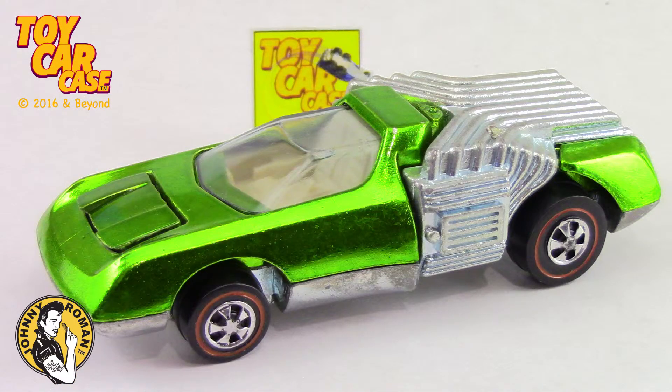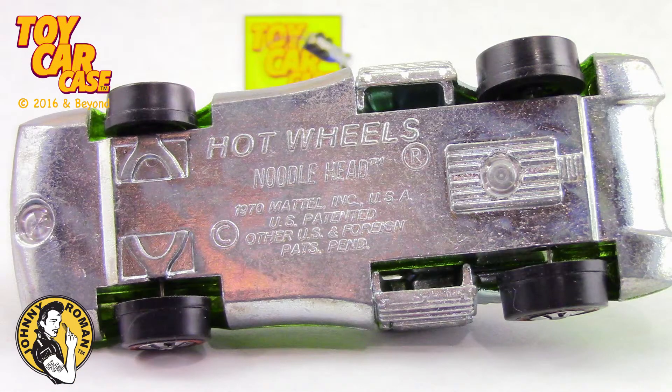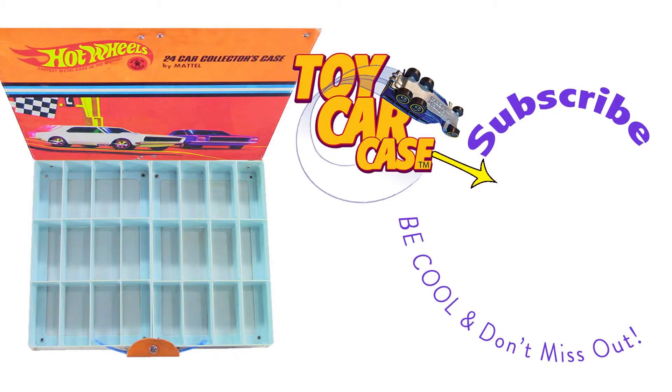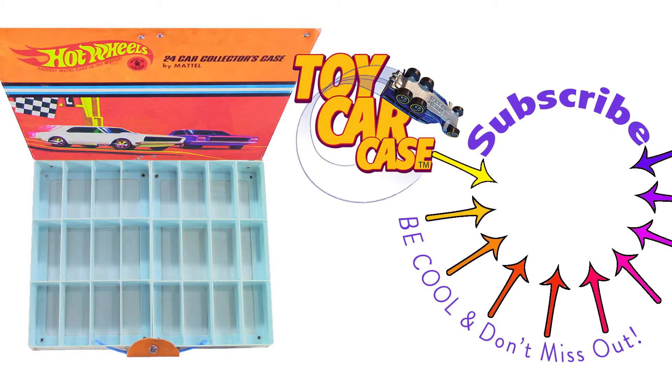Look at that thing. Look at those pipes. Beautiful. I know you're a toy car case guy out there. It is 3:16 on old Johnny Clark. Let's see what pulled into our parking lot. Hit that subscribe button and you won't miss out. Don't you wish you had that? This is the place to be.